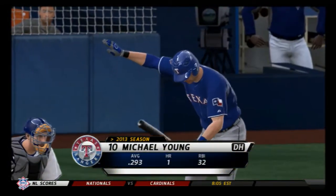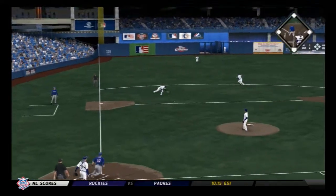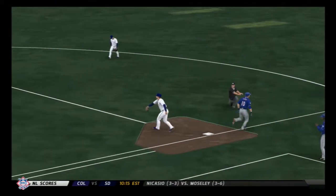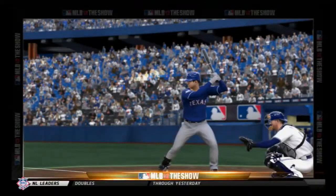Michael Young will stand in. Swing and a ball headed towards the hole — a tough play. And a close play at the bag, but a good stretch by the first baseman. Got the out, and the inning is over.